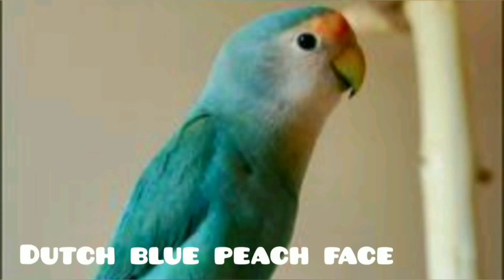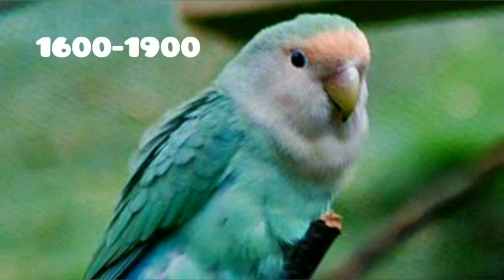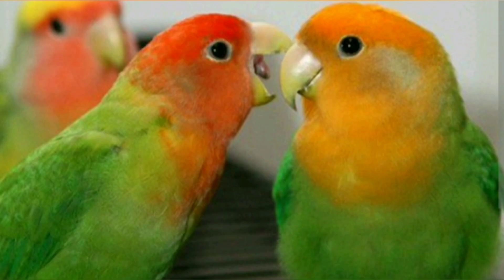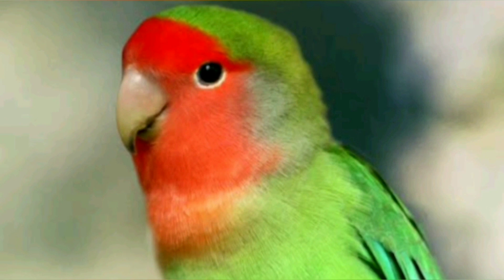This is the Dutch blue peach face, priced at 1600 to 1900. This is the rosy orange orange, priced at 2000 to 2200.